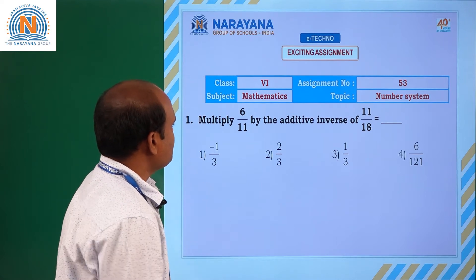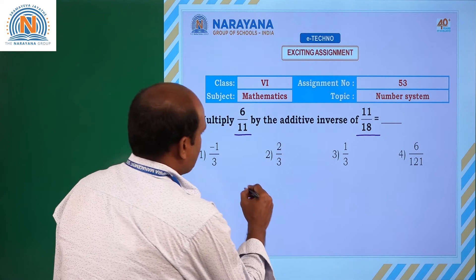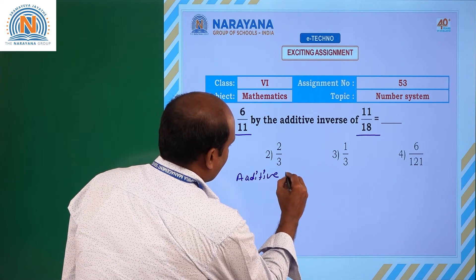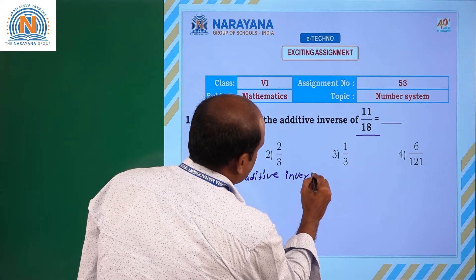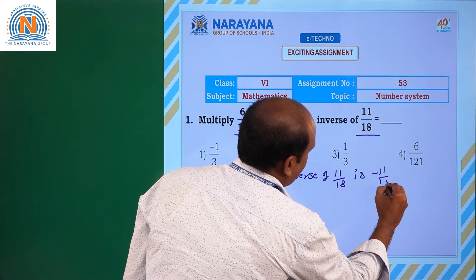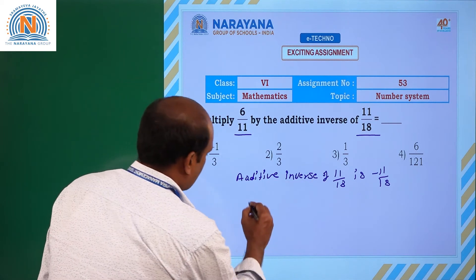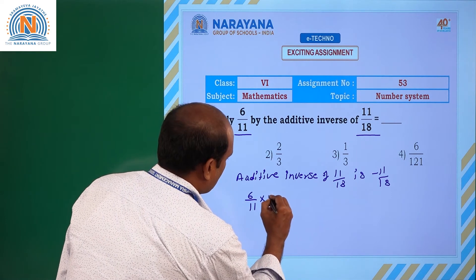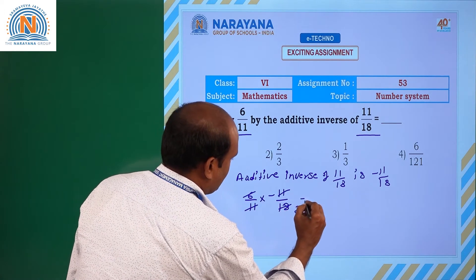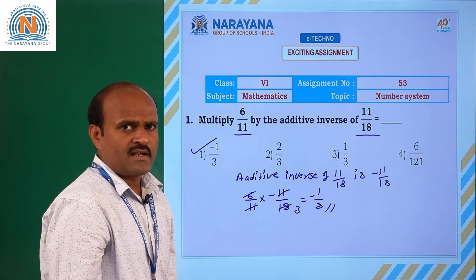Here is the first question: we will multiply 6/11 by the additive inverse of 11/18. The additive inverse of 11/18 is -11/18. Now multiply -11/18 with 6/11: 6/11 into -11/18 — the 11s cancel, and 6 and 18 simplify to give -1/3. So the resultant value is -1/3; option 1 is the correct answer.